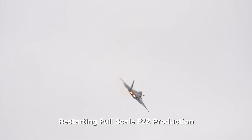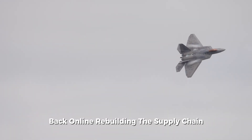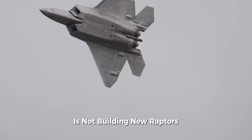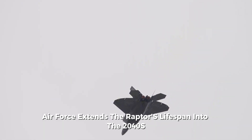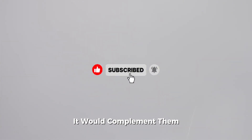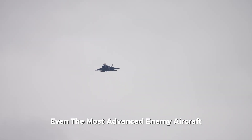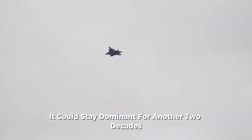But here's the reality check: restarting full-scale F-22 production would be astronomically expensive. Experts estimate that bringing the assembly line back online, rebuilding the supply chain, and hiring specialized engineers would cost over $60 billion. That's why the most likely scenario is not building new Raptors, but instead upgrading the existing 187 aircraft into the Super configuration. This way, the U.S. Air Force extends the Raptors' lifespan into the 2040s and beyond, buying time for the next-generation air dominance fighter to fully mature. The F-22 Super wouldn't replace the F-35 or the upcoming B-21 Raider — it would complement them, filling the niche of a high-end air superiority fighter capable of defeating even the most advanced enemy aircraft. Until NGAD arrives, the Raptor remains the sharpest sword in America's arsenal, and with these upgrades, it could stay dominant for another two decades.